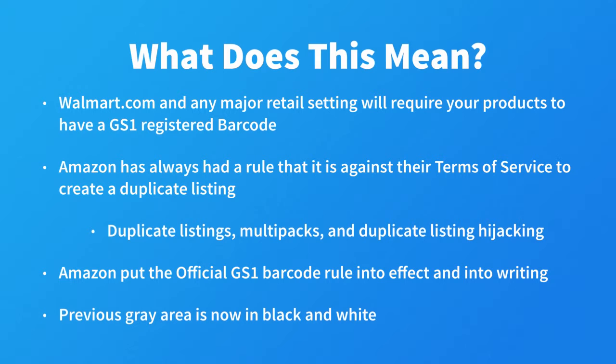And like I stated before, Amazon only wants one listing per product. Amazon has added package quantity to the creation process to eliminate this issue now as well.